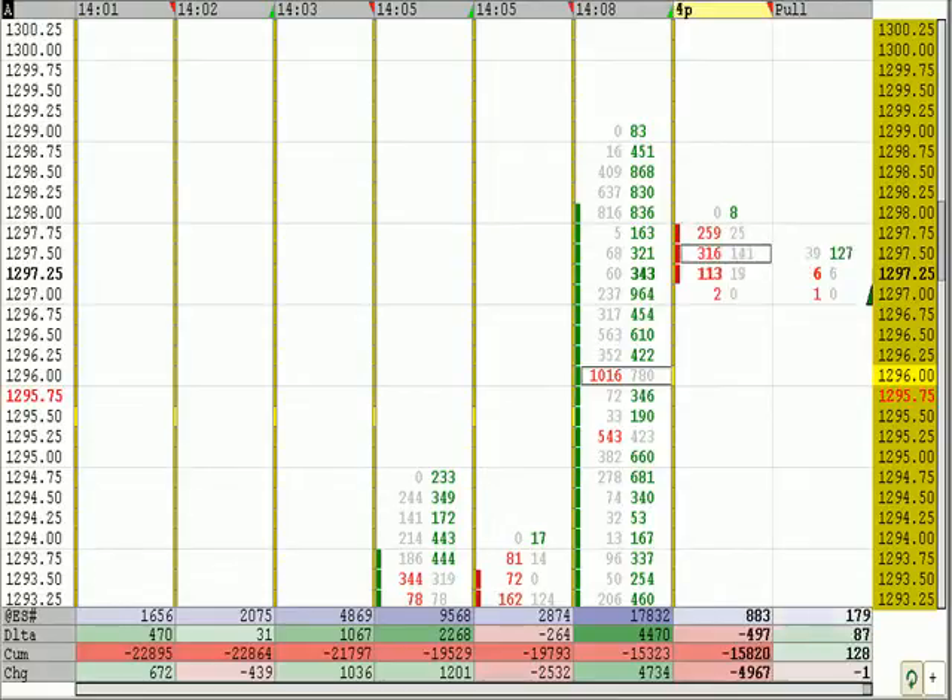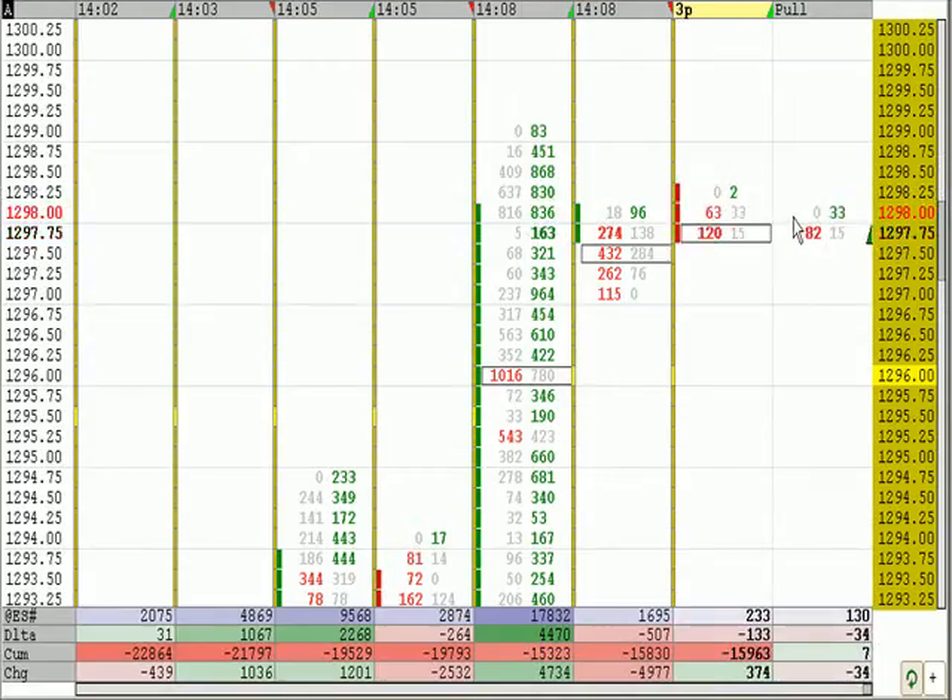Let's see if we can get a trade. We didn't see any cross-trade yet, but we should be able to get something up here. We're above the I-period and J-period. We're looking for a little cross-trade.